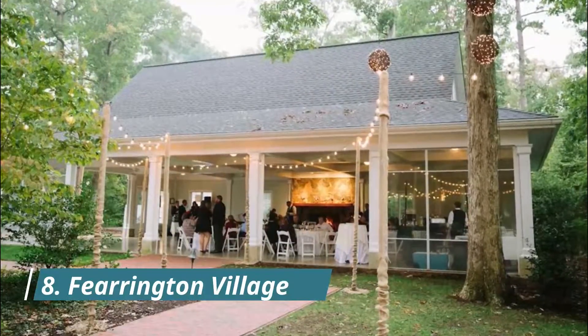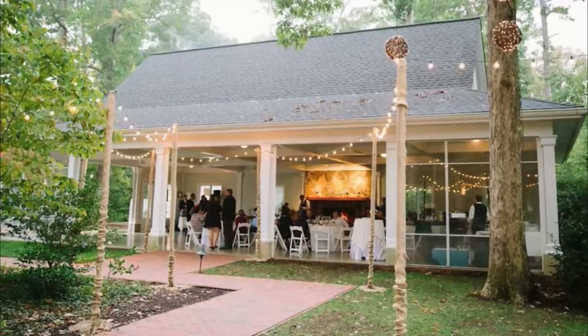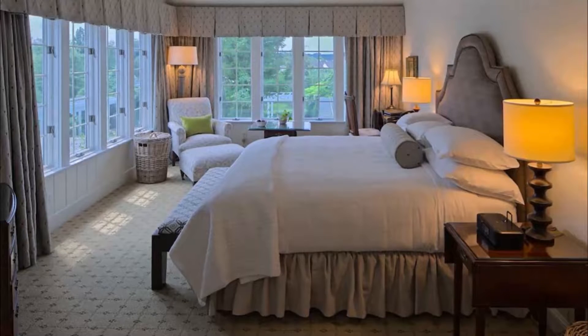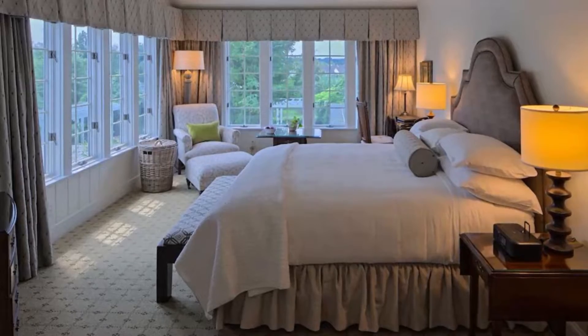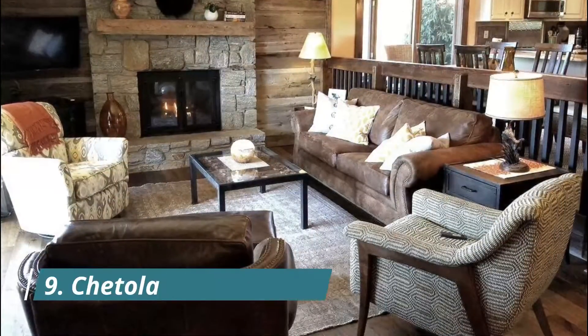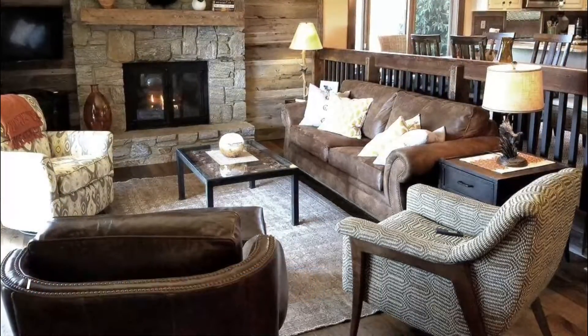Number eight: Fearington Village. Luxury service and great food make this resort a great getaway. The Fearington is a five-diamond Relais and Châteaux property that attracts lots of guests who are getting married and celebrating special occasions.